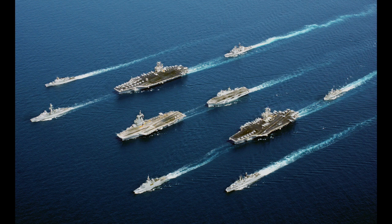Next up, we have terms from the Age of Steam and Steel. This is pretty much anything from about the 1860s on to the modern era. We're going to start with the aircraft carrier.